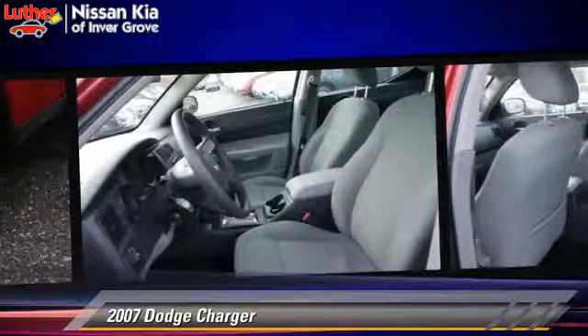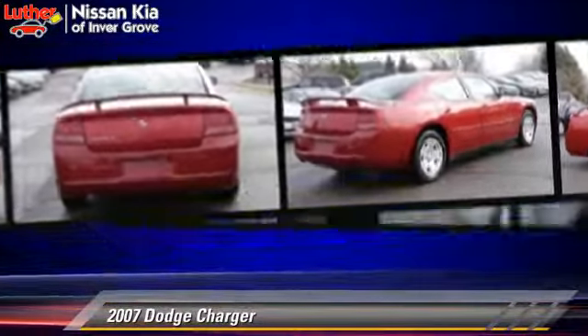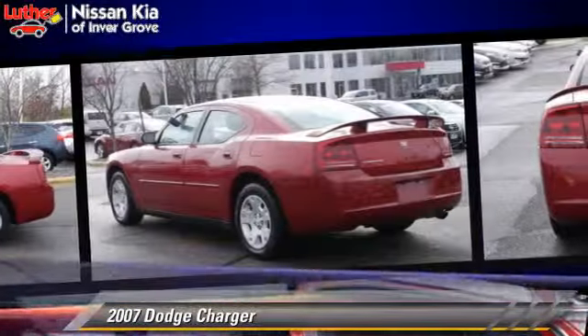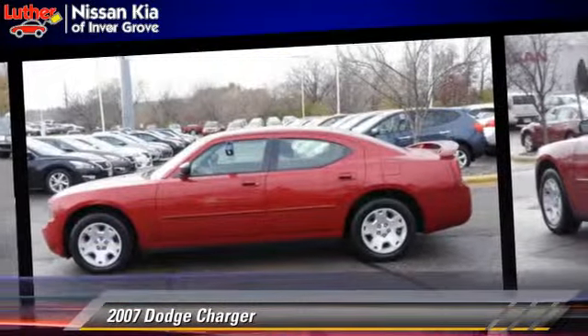Safety features include traction control and ABS. Comfort and convenience features include power windows, power door locks, and cruise control. Give us a call to schedule your test drive today.